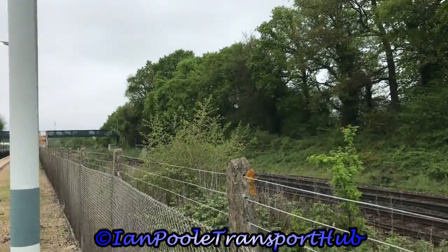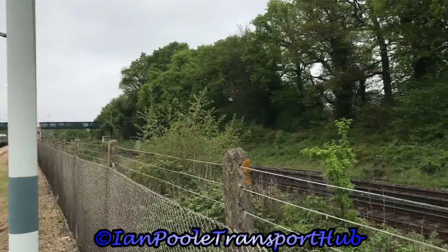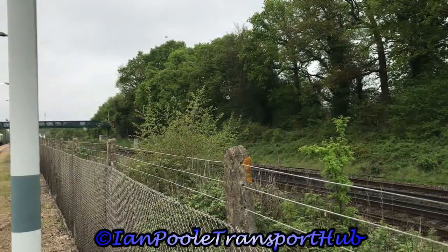Next up for Govia Thameslink is 700149, working 9 Sierra 09 from Cambridge to Brighton.